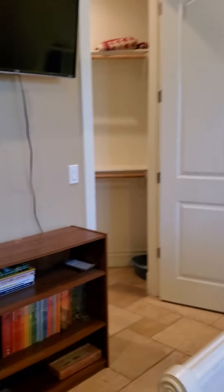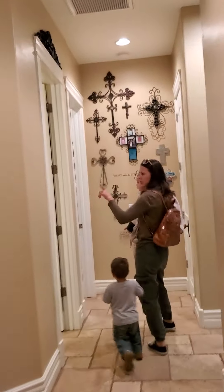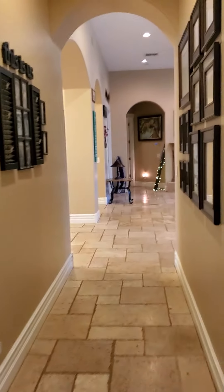This hallway bathroom would be the one guests would use. There's only this one and the one in the master. The tub here would be the kids' one, I would think, for anyone visiting.